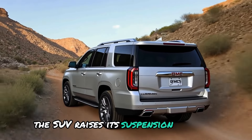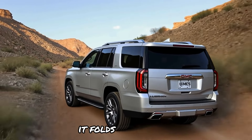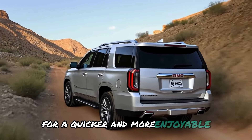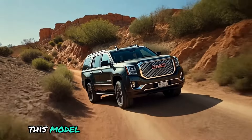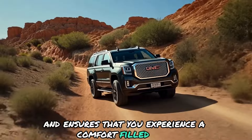If the road appears rough, the SUV raises its suspension to avoid impacts. When the road is smoother, it lowers itself for a quicker and more enjoyable journey. This system figures out what you require and ensures a comfort-filled drive.